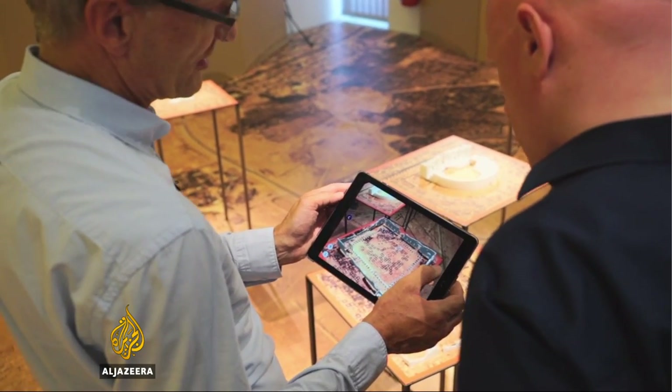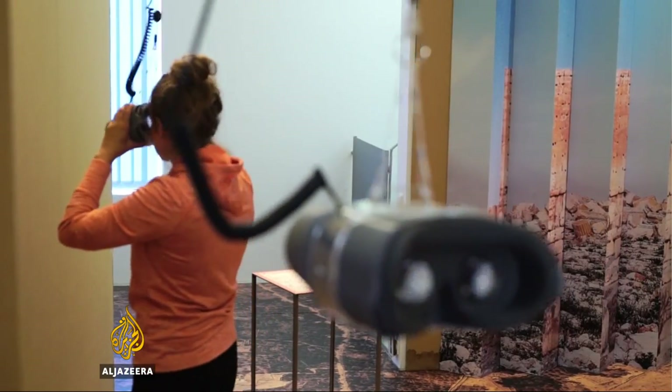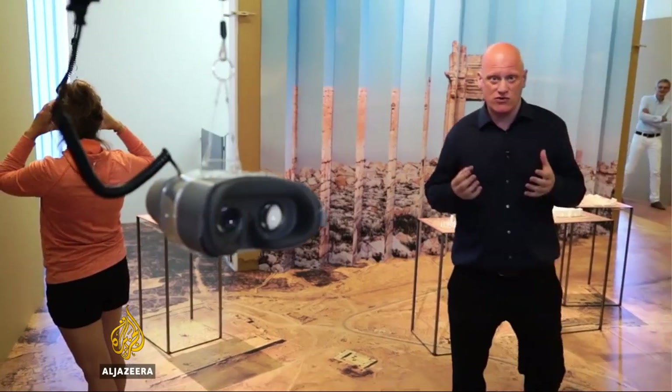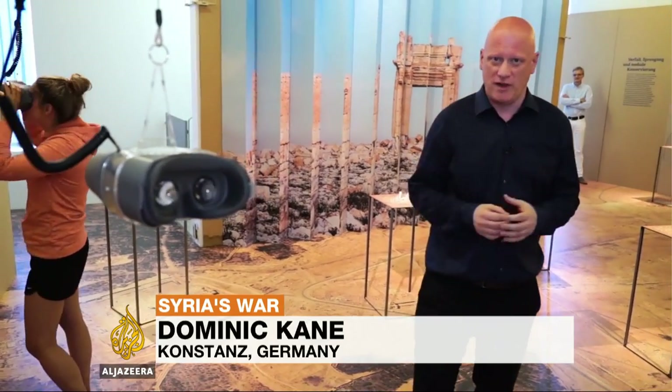What we can see here is that we blend the real world with the digital world. The real world here are the 3D models, which we did with the 3D printer, and then we augment them with the help of the digital world to show how these ruins looked in former times. That gives you an idea of how difficult it is to use virtual reality to create this virtual Palmyra.